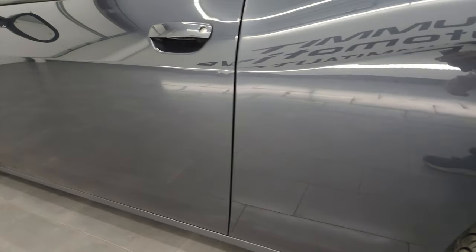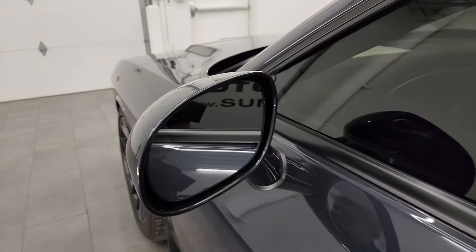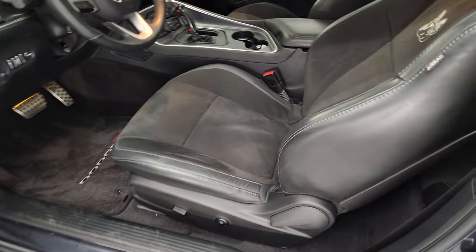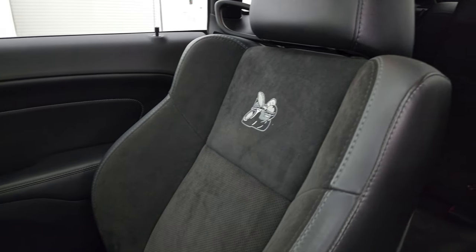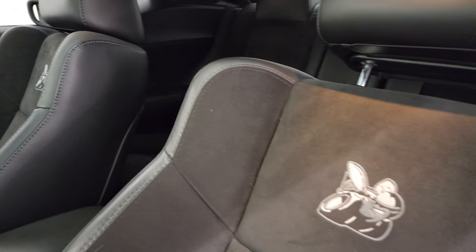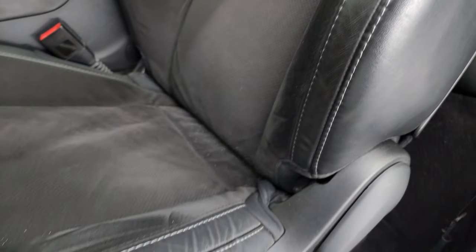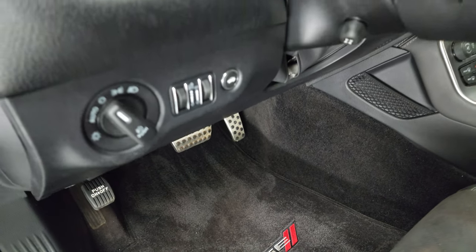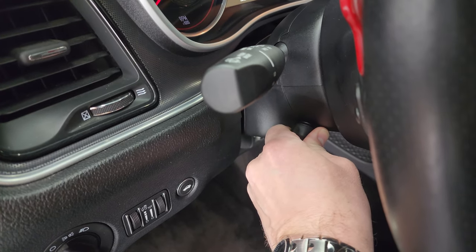Going down the driver's side, the door looks really good with no major dents. It does have the heated power mirrors and blind spot monitoring. It has the enter-and-go system — you just need the key fob in your pocket. Inside, the RT Scat Pack package gives you the black leather and Alcantara suede bucket seats with the Scat Pack logo stitched into the backrest, side curtain airbags, no major rips or tears. Power driver's seat, Dodge floor mats, bright pedals, auto headlamps, power tilt and telescopic steering wheel.